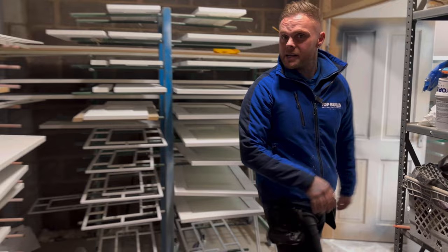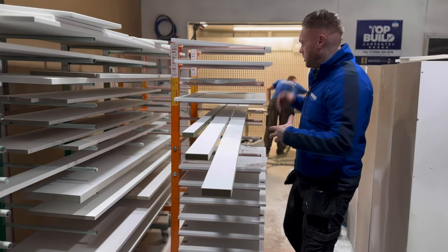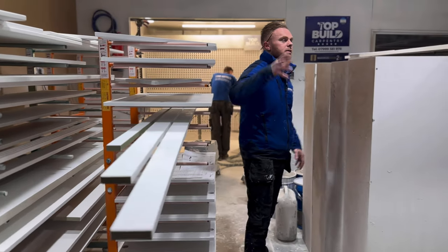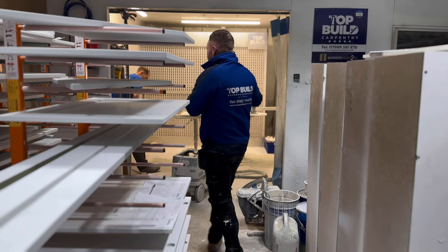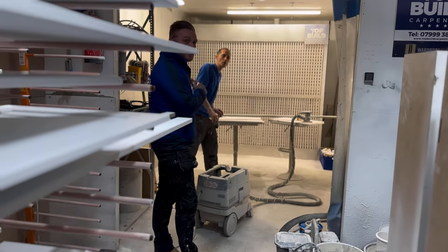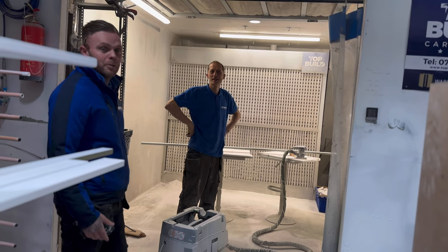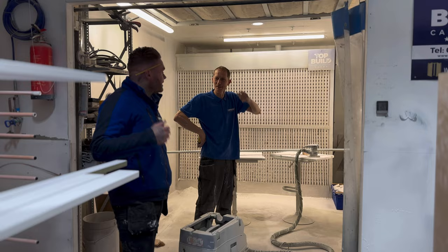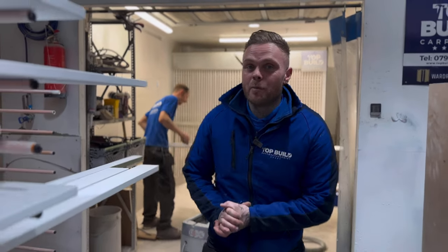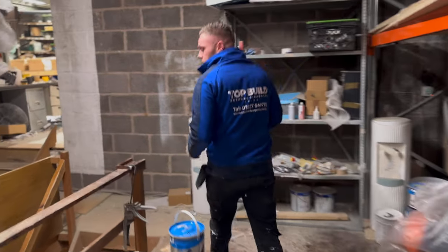The spray room and booth is looking very busy. We've got jobs for down in London, we've got media walls back fully, understair storage over the back, more media walls, and then we've got Danny, our newest lad, spray painter, who's come with lots of experience. Looking forward to getting stuck in, and downstairs we're looking busy as well in the back room.